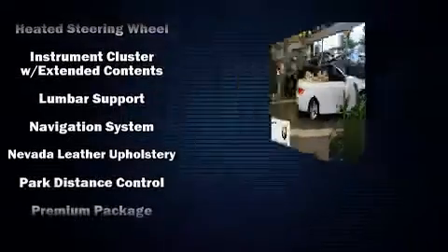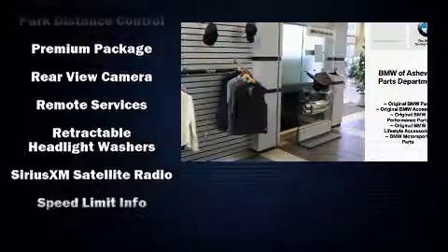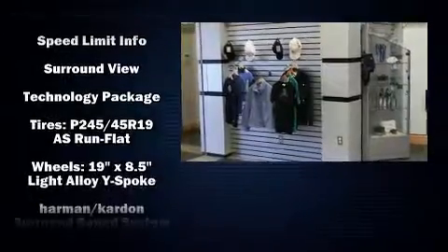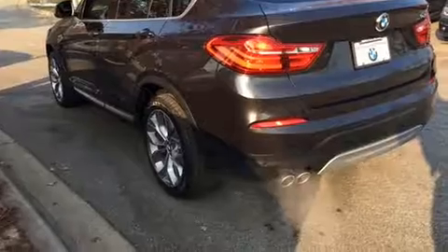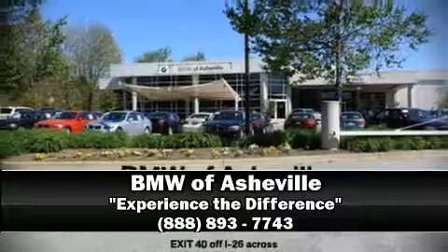Audio features include a CD player with MP3 capability and 16 speakers, yielding a symphony-like audio experience. BMW ensures the safety and security of its passengers with equipment such as a panic alarm, an emergency communication system, and four-wheel disc brakes with ABS.